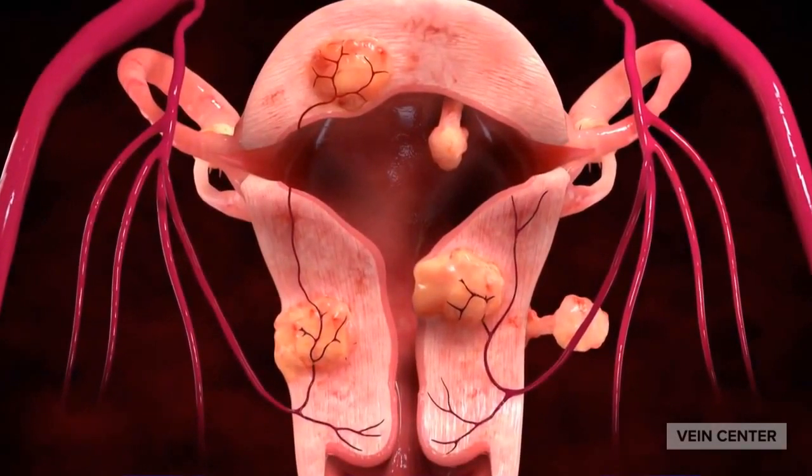Uterine fibroids are non-cancerous growths that develop from normal uterine muscle cells. There are four types of fibroids that develop in or just outside of the uterus.